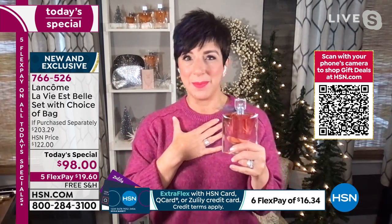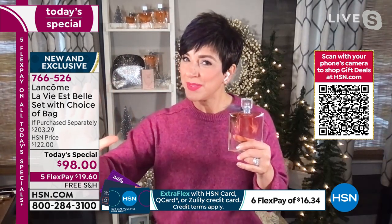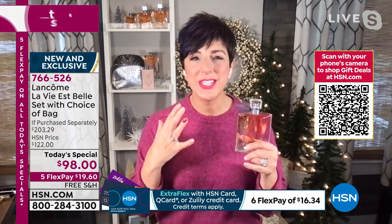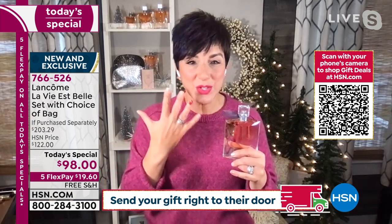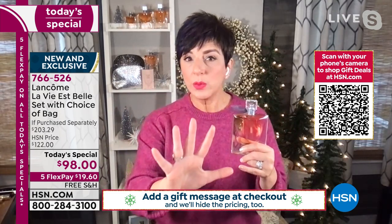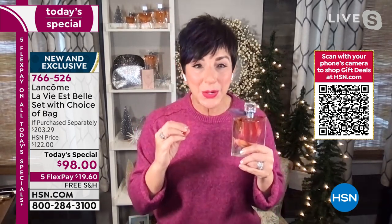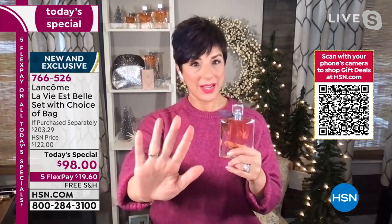Then the floral gourmand notes — those yummy, delectable, edible notes that aren't too sweet: spun sugar, caramel, praline, vanilla, and ripe juicy pear. Imagine biting into a pear right now — feel that effervescence and subtle sweetness. Those are the stay-with-you notes that make people stop you and say, 'What are you wearing? You smell delicious.' They're going to squeeze you a little tighter and linger a little longer.